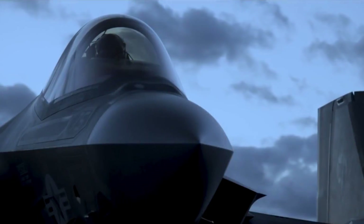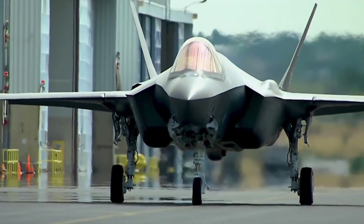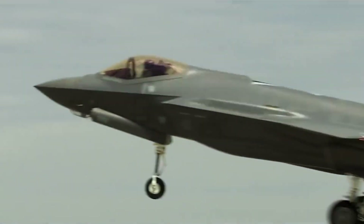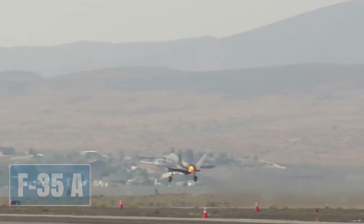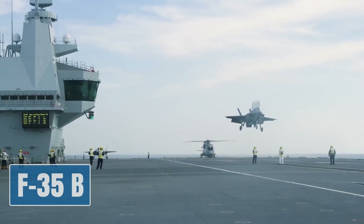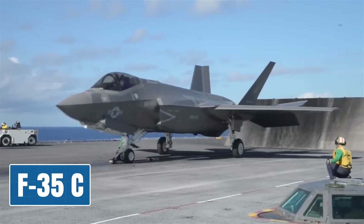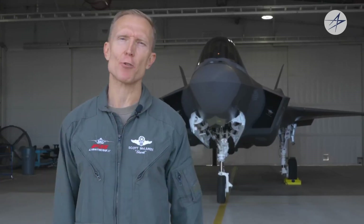The F-35 Lightning II is a family of single-seat, single-engine, all-weather stealth multi-role fighters. There are three main variants: the F-35A, designed for conventional takeoff and landing; the F-35B, capable of short takeoff and vertical landing; and the F-35C, designed for aircraft carrier operations. Each variant meets a specific need, but all models provide the pilot with stealth and an advanced platform to gather and disperse information across the battle space.